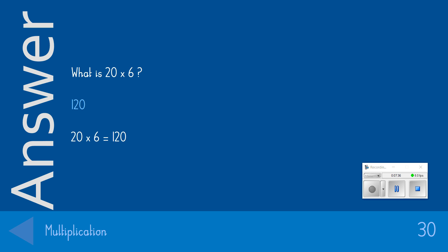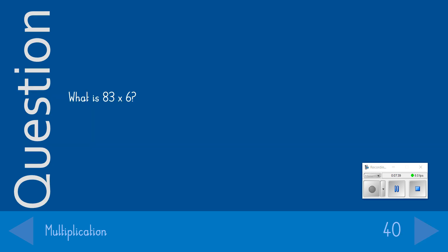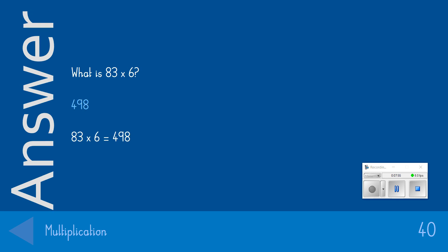The 40-point question — we're getting tricky with our multiplication now. What is 83 times 6? Quite hard to do in the time, but the answer we were looking for was 498. If you got that in the time, you get yourself 40 points.